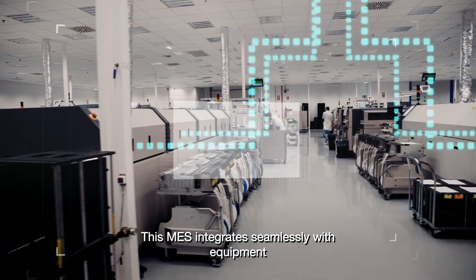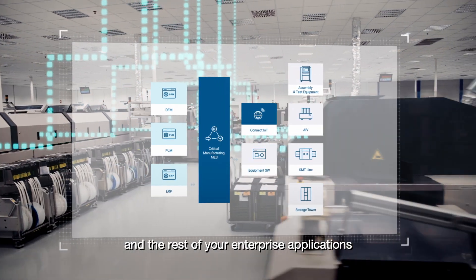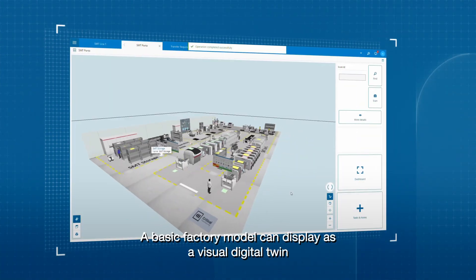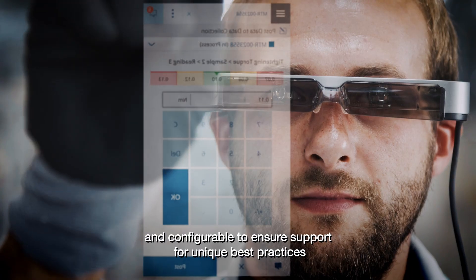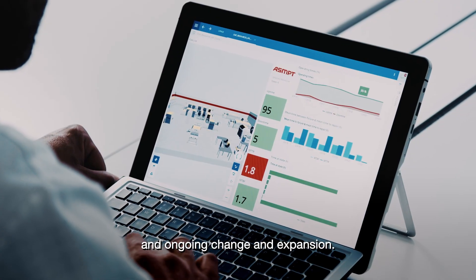This MES integrates seamlessly with equipment and the rest of your enterprise applications for a total cost of ownership to meet ROI targets. A basic factory model can display as a visual digital twin, yet it is also highly scalable and configurable to ensure support for unique best practices and ongoing change and expansion.